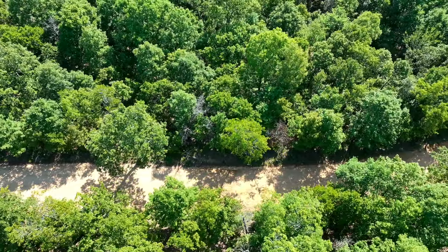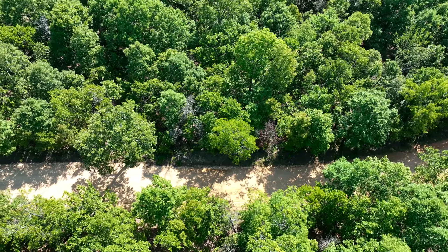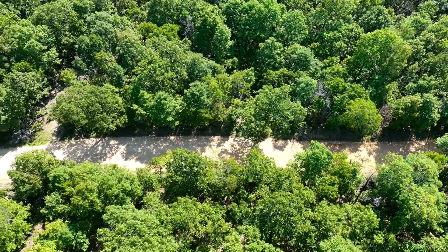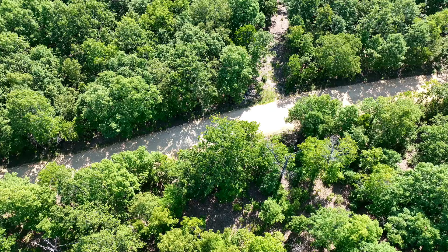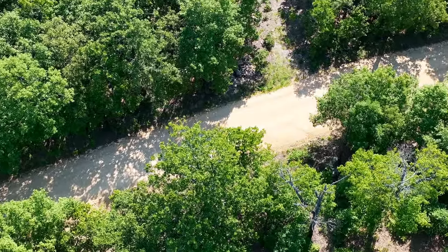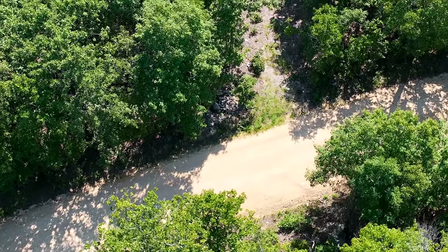This property actually has direct county road frontage — one of the few tracts out here that does. It already has a long private driveway that goes way back to the east through the timber, then opens up into a cleared site within the timber. As we focus down there, we're checking out the start of the driveway.